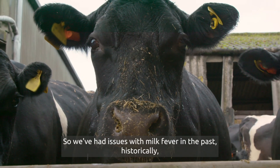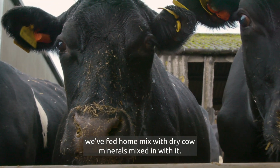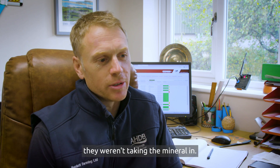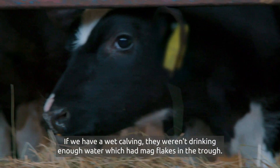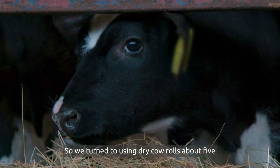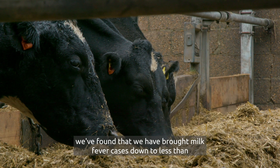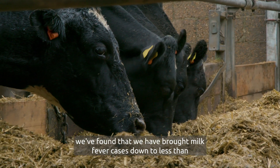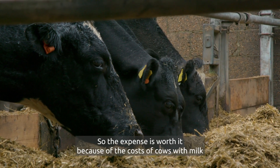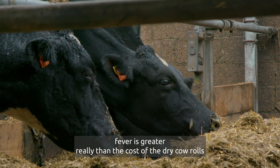We've had issues with milk fever in the past. Historically we fed home mix with dry cow minerals mixed in, but found that the cows were sorting the mineral out — i.e. they weren't taking the mineral in. If we had a wet calving they weren't drinking enough water, which had mag flakes in the trough. So we turned to using dry cow rolls about five or six years ago. Albeit they are more expensive, we've brought milk fever cases down to less than one or two percent of calvings, which has made a huge difference. The expense is worth it because the costs of cows with milk fever is greater than the cost of the dry cow rolls.